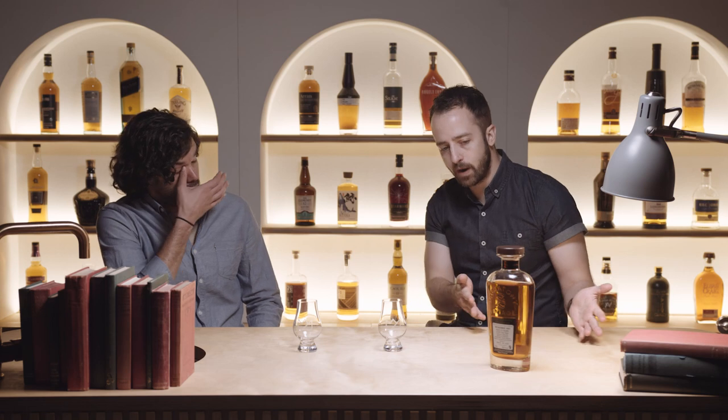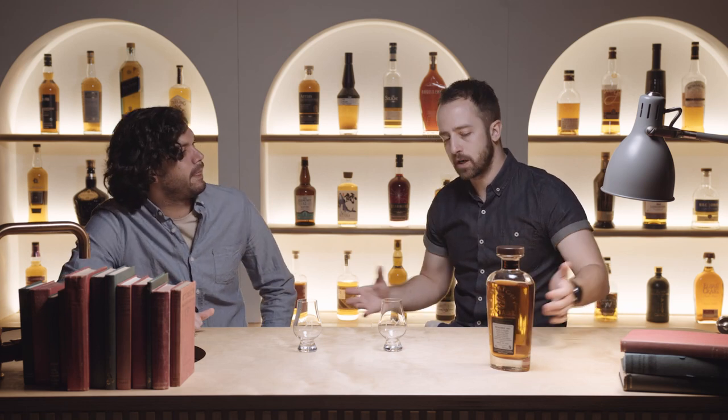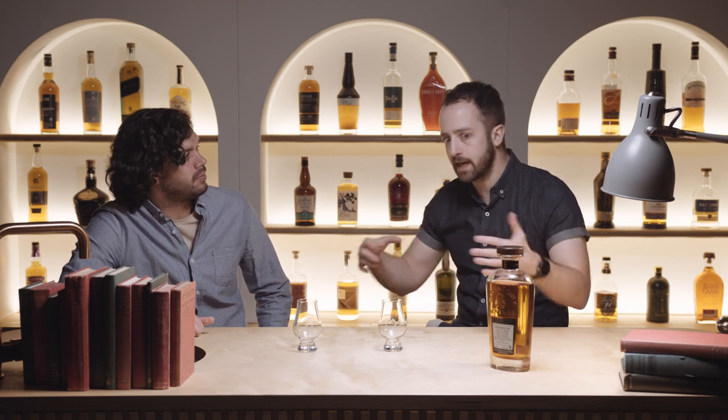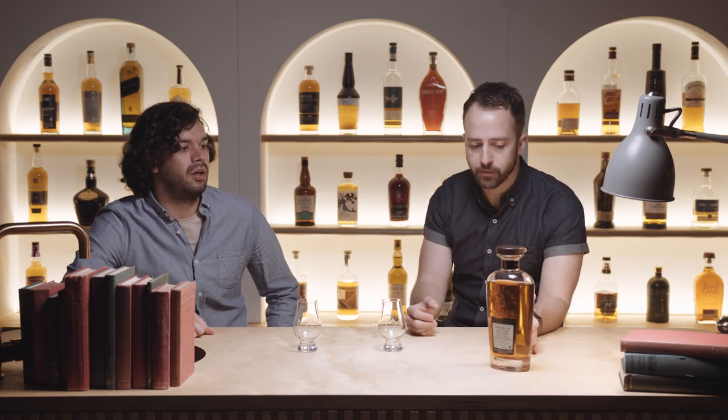Obviously, if that independent bottler has been around for a long time — like Gordon McPhail, who's been around for 125 years — then yeah, they have their own stocks maturing. Like this one, which I suspect is the case, they bought spirit from those multiple casks and re-casked it into their own finishing casks and then left it for the 34 months.